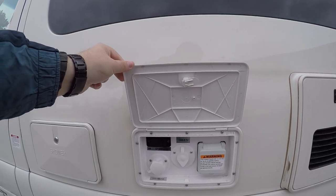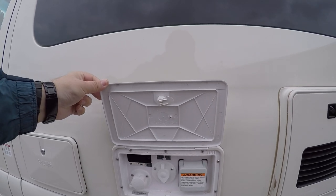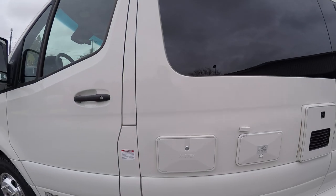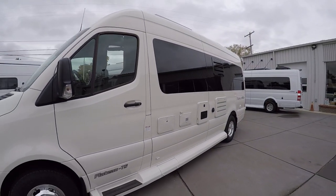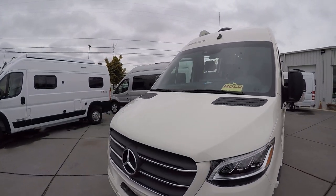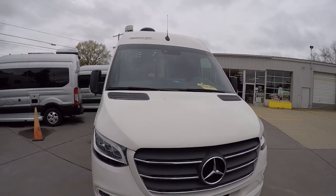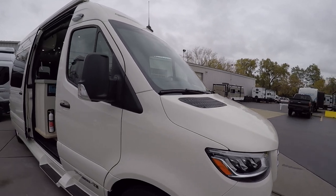We have the nice utility center here — propane quick on and off, quick connect for your shore power, city water connection, and an outside shower. Down below there is where the sewage port is. Beautiful front end here with LED lighting all throughout — gorgeous looking front end.